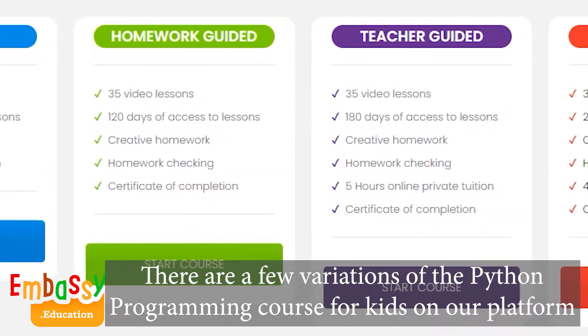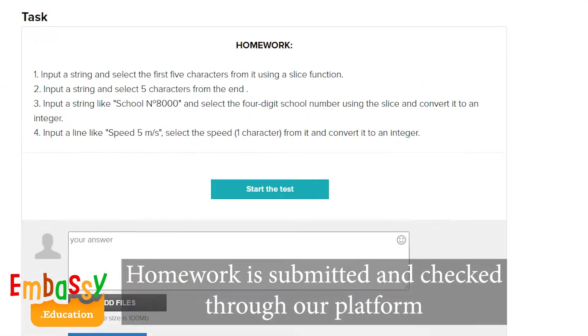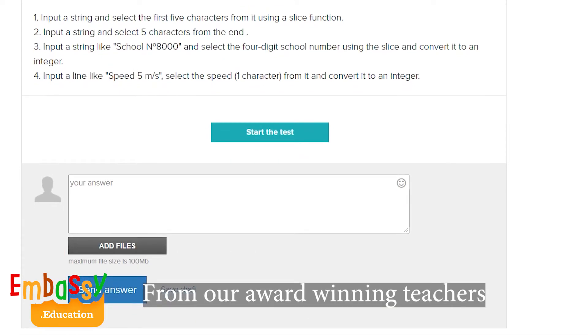There are a few variations of the Python programming course for kids on our platform. For homework-guided courses, homework is submitted and checked through our platform, where kids can receive feedback about their performance from our award-winning teachers.